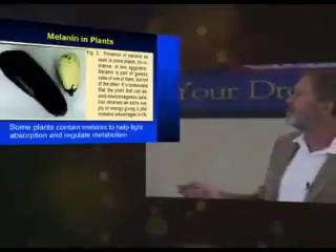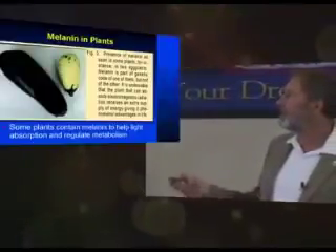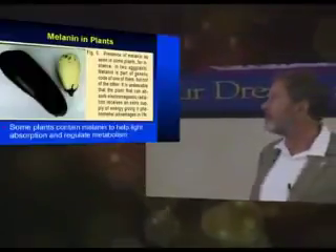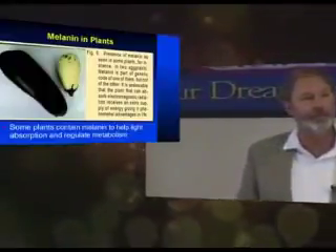Here's an example of a plant — it's an eggplant that has melanin in it, and a genetically changed one that has no melanin in it. Notice the size difference between the two. This is an indirect indication that melanin can directly transduce energy in the vegetable kingdom.